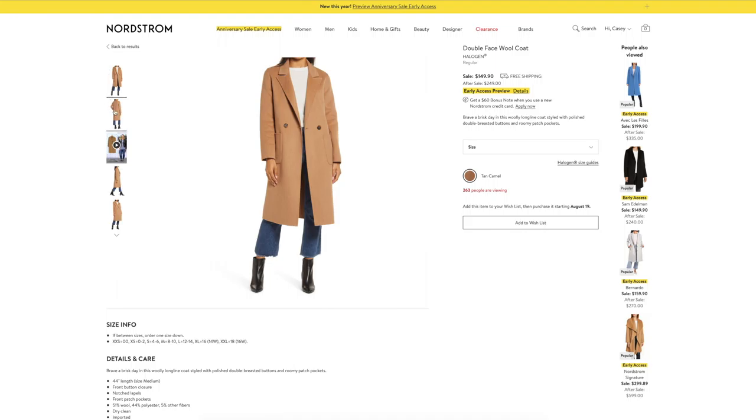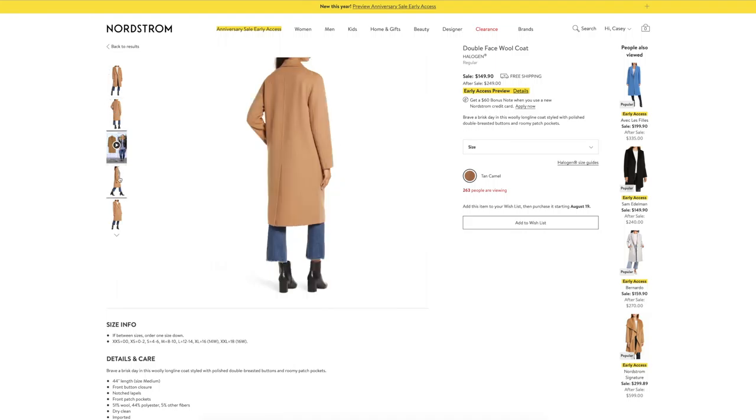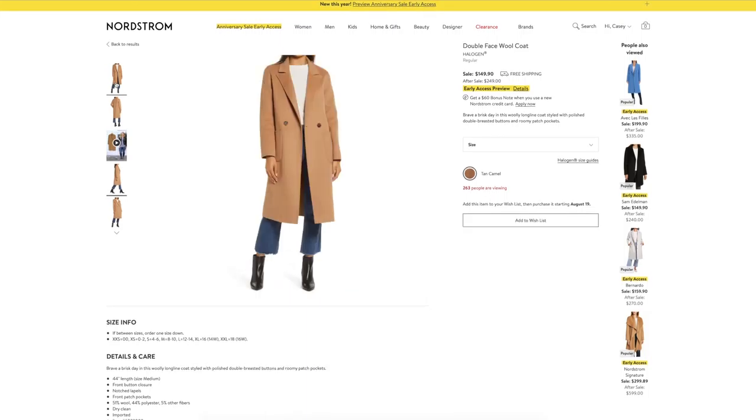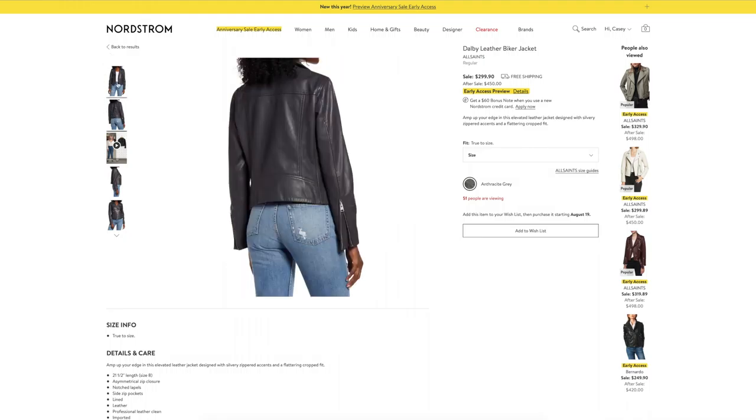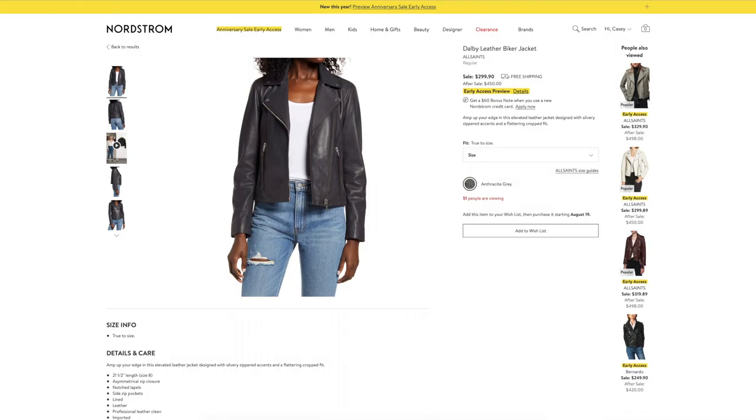Next let's move on to outerwear, starting with this classic camel colored wool coat — so beautiful. It's $150, normally $250, and this one is going to go so quickly. This is that classic staple that everyone needs. I will throw my camel colored coat over anything and look put together. And then speaking of staples, this black leather biker jacket is one of those pieces. I love the All Saints brand — they make beautiful clothes that are meant to last. This leather is $299, and for real leather that is an incredible price. I also recommend only buying genuine leather, as faux leather is not going to last as long.